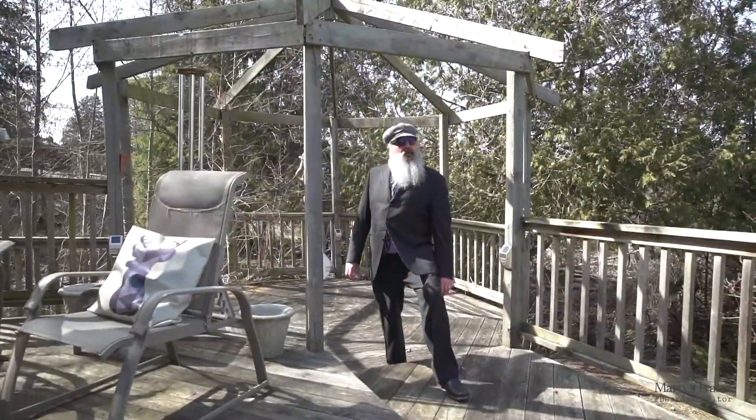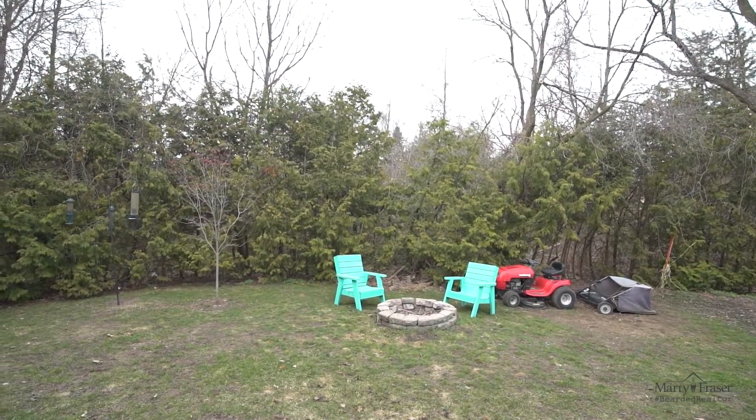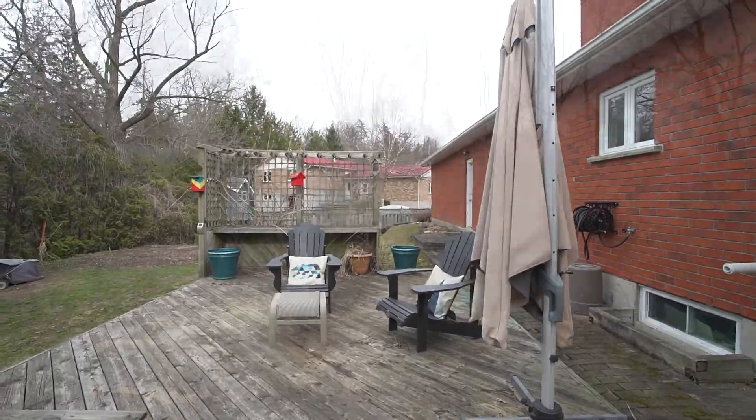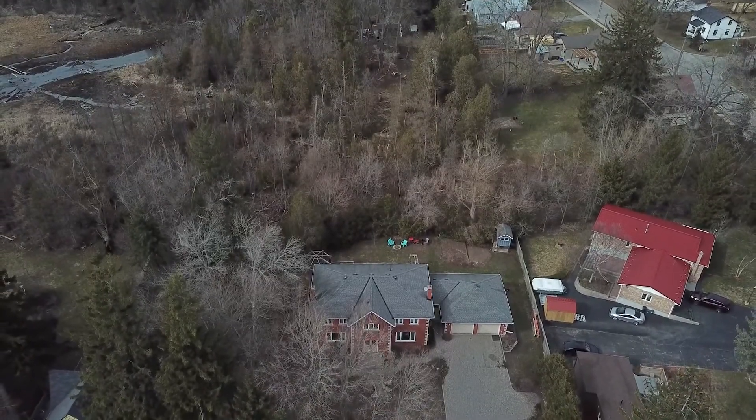Here we are in the rear yard. We have an expansive deck, a fire pit, plenty of room for gardens, a shed, and a path to Watson Pond. But more importantly, we are secluded and have plenty of privacy.